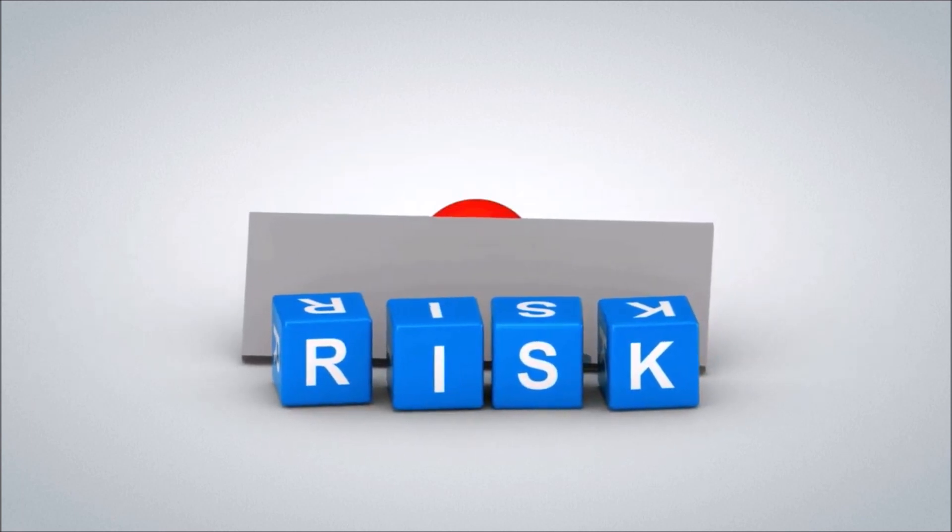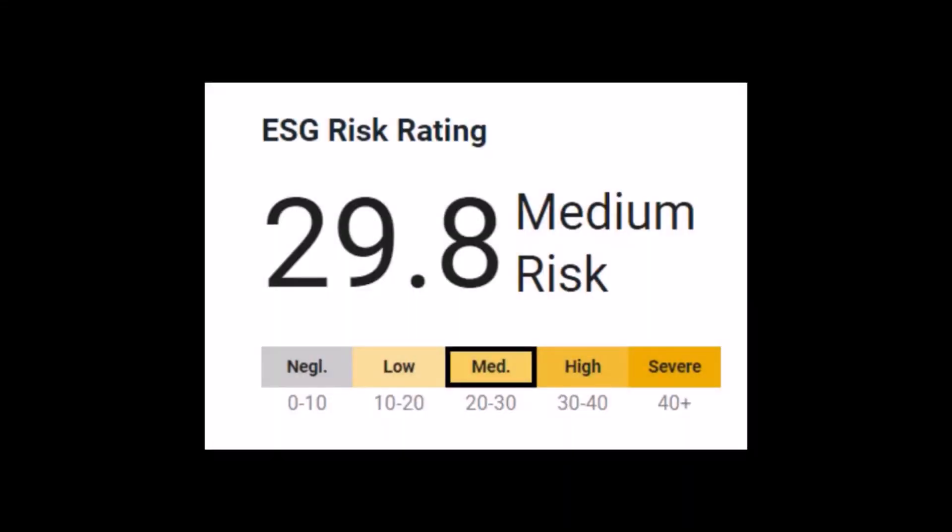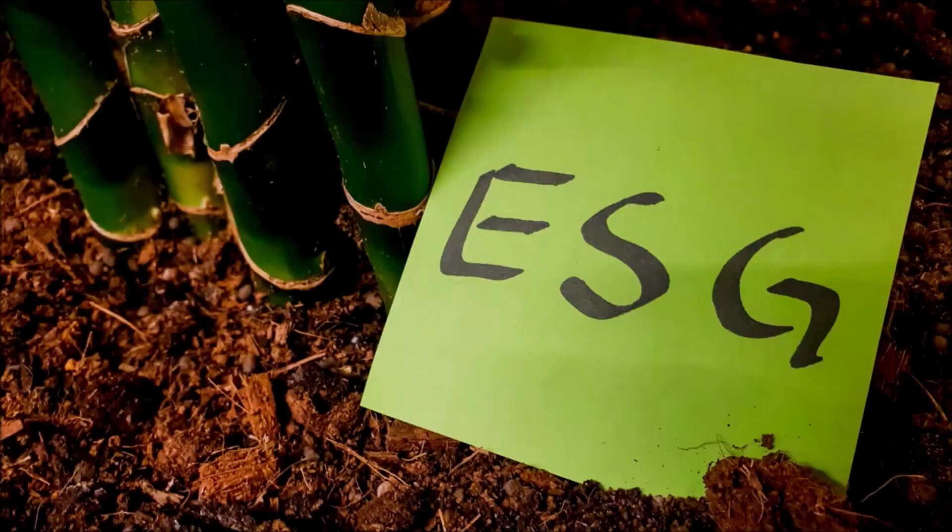ESG scores are calculated against a set of ESG metrics and may be expressed on a number scale from 0 to 1, 0 to 10, 0 to 100, or through a letter ranking system such as A to F. The scores themselves and surrounding context fill in the picture of a company's performance on environmental, social, and governance issues.